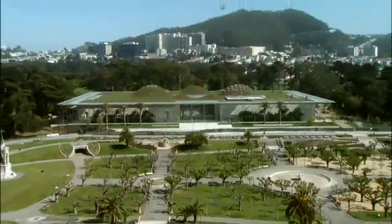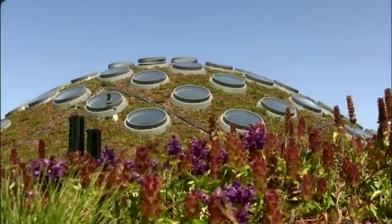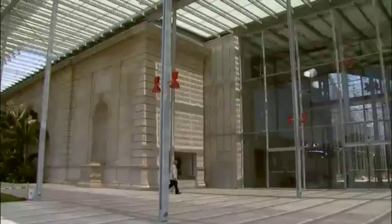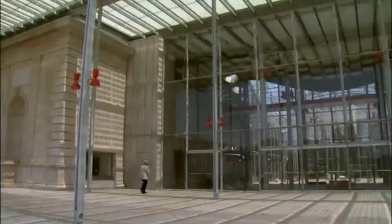The California Academy of Sciences new building has come to life in Golden Gate Park. We're joined this week by Spencer Michaels, who's taking a break from his job covering hard-hitting stories for the NewsHour with Jim Lehrer to get an inside peek at how the new Cal Academy is shaping up.